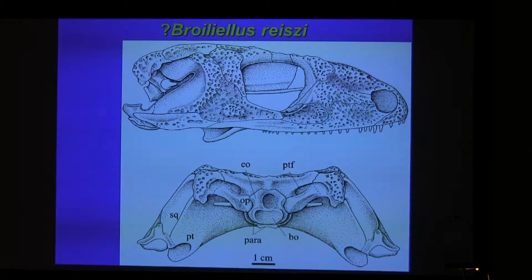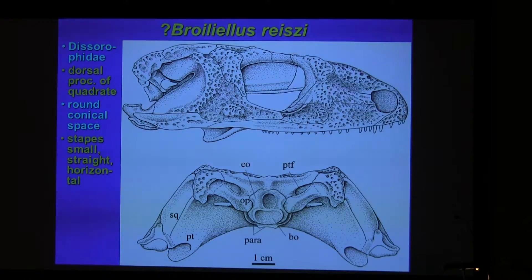Here's another dissorophoid, which also has the stapes approaching the quadrate. It's not ossified all the way up, but it's there. It encloses a tympanic space into which projects the stapes — small, straight, horizontal stapes. The description doesn't quite address the question of whether the stapes could actually move.